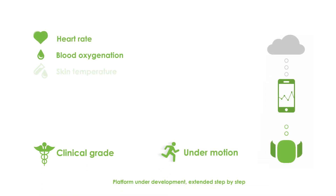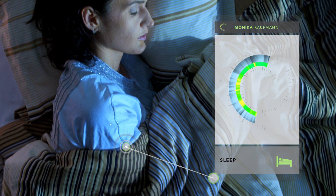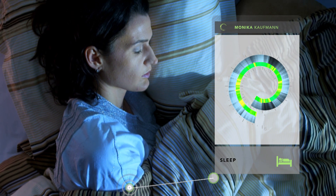The graphical analysis shows heart rate, blood oxygenation and many more physiological parameters. Sleep and sleep quality can be tracked too, as the device is very comfortable to wear.